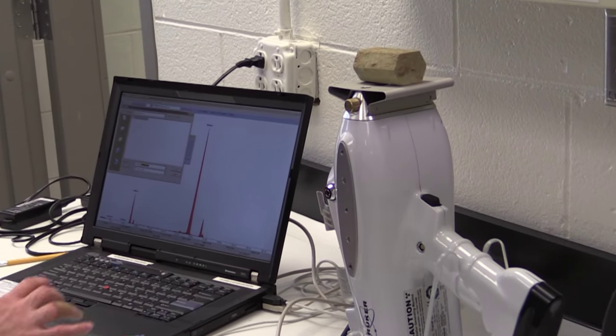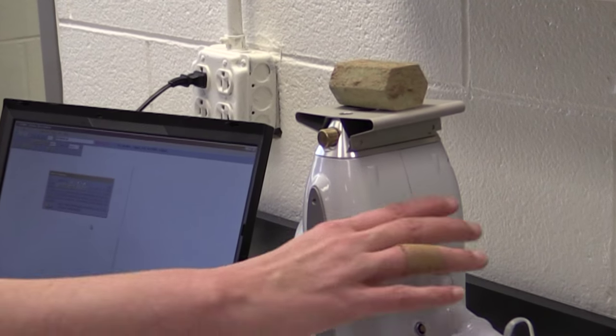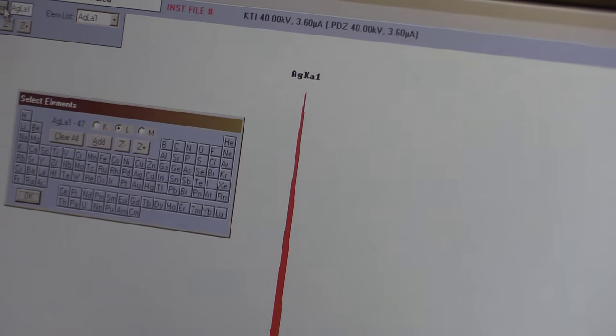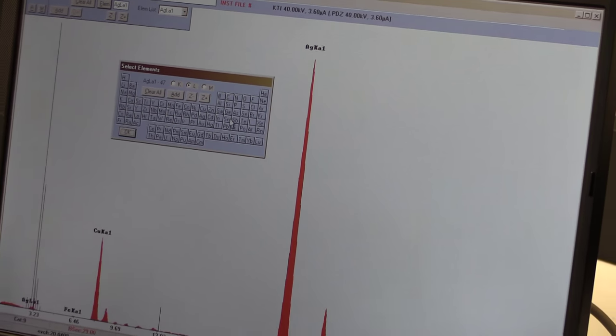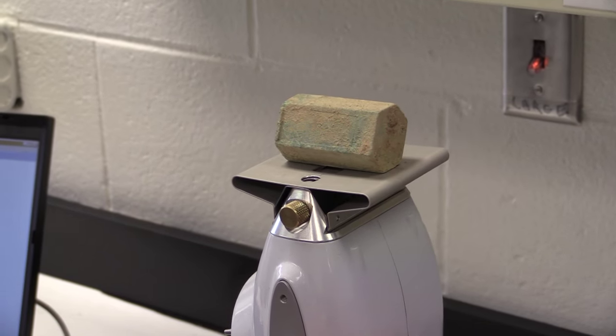I'm very fortunate to work at Colonial Williamsburg with a number of very talented colleagues, including a woman named Kirsten Moffat, who is our analytical conservator. Kirsten was able to use a technique called non-destructive dispersive X-ray fluorescence, or XRF, to analyze the metal content of this box and determine at an elemental level what its composition is. The readouts she obtained confirmed that it is most likely of continental origin.